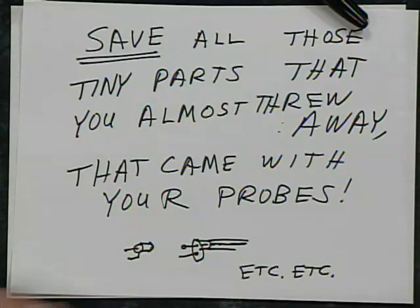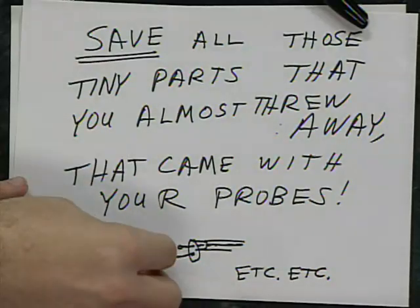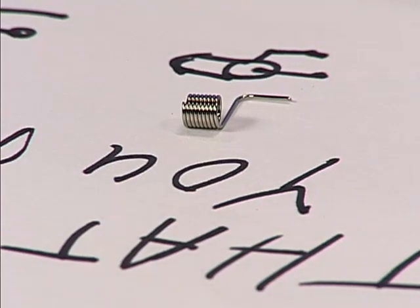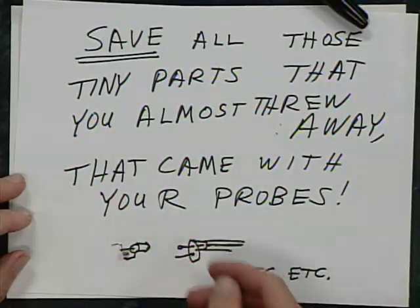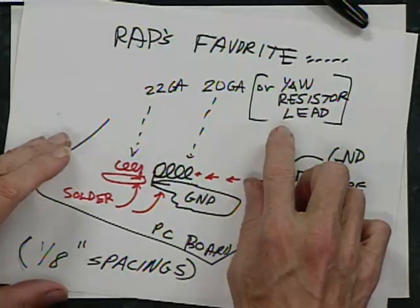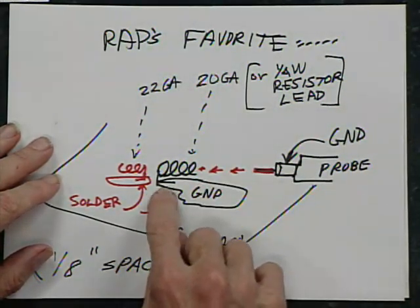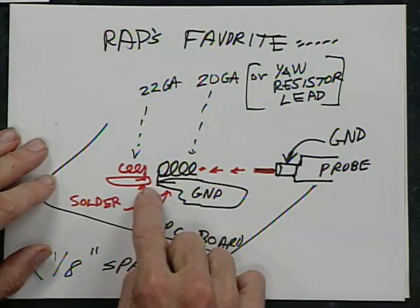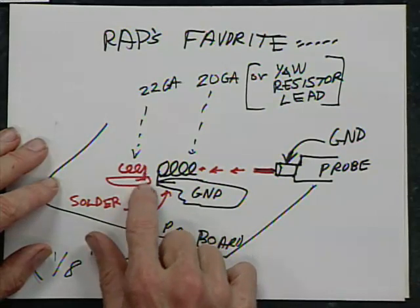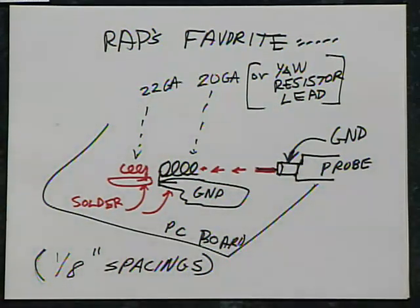Save all those little tiny parts you almost threw away when you got your probe — they're gold. There are cute little things you shove the probe into, with two tiny little prongs. Another favorite technique: take 20-gauge wire such as a quarter-watt resistor lead, wrap it around the probe about five times, tack solder it to a ground bus, then wrap 22-gauge wire around the small spindle of the probe, shove the probe in, and wiggle it a little. It's very reliable — other setups get busted when you wiggle them.